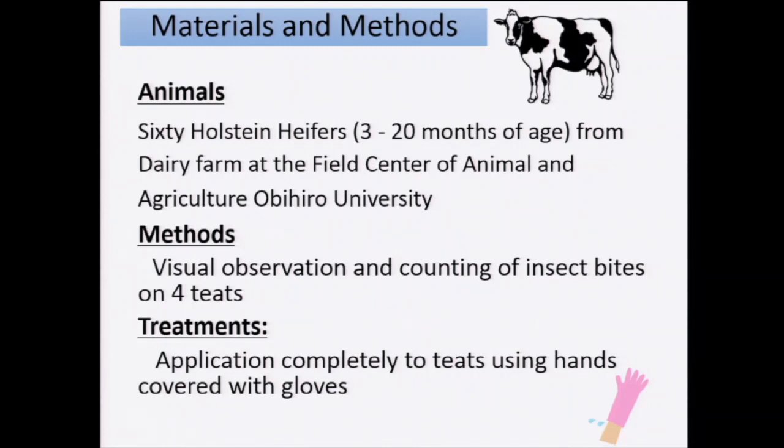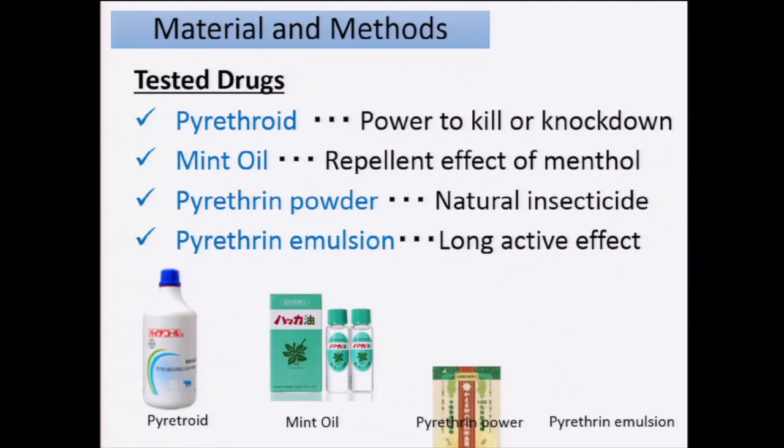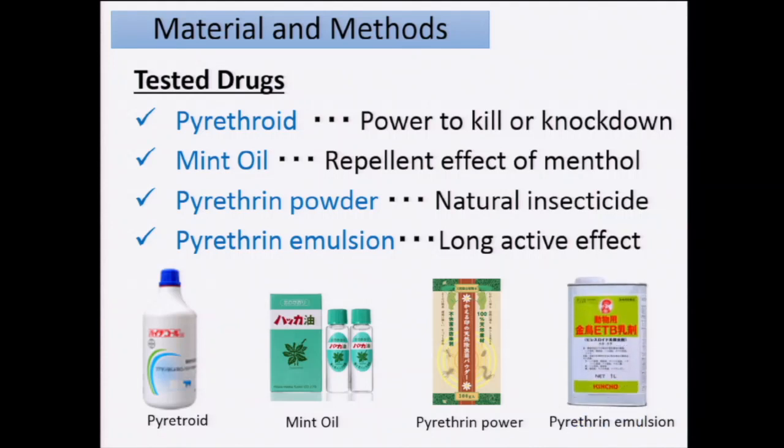In the treatment group, which I will show in my next slide, we use a very simple method: wearing gloves and applying the product to the teats by hand. We use a pyrethroid, which is an insecticide that normally kills the insect. We also use mint oil for its smell to avoid insects from coming to the teats. Additionally, we have pyrethrin as a powder or emulsion, which has a slightly longer effect. What I found available in Japan is this mint oil, the pyrethrin powder, and the pyrethrin emulsion, diluted with some normal commercial oil.